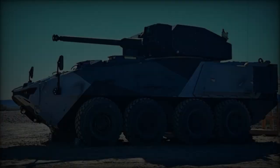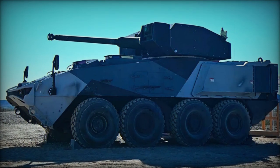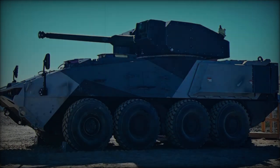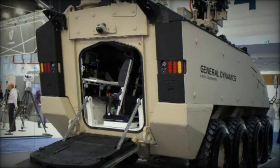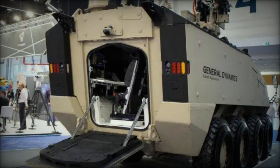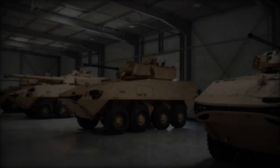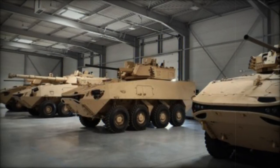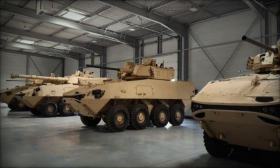GDLS markets the LAV 700 as adaptable for personnel transport, command and control, and direct and indirect fire support roles. Armament options include various turrets or remote-controlled weapon stations (RCWS), with the standard configuration featuring a 12.7 millimeter machine gun and the flexibility to equip 30 millimeter or 40 millimeter turrets, classifying the LAV 700 as a wheeled infantry fighting vehicle.